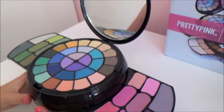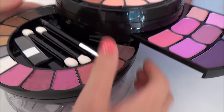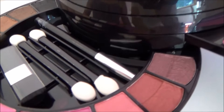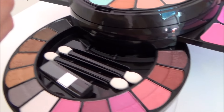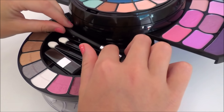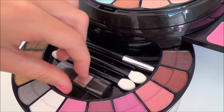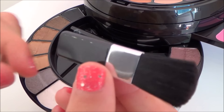So now what we do is we pull out and we have some more eyeshadows here. We also have an eye pencil. We have 2 applicators. We also have a blusher brush. Very nice.